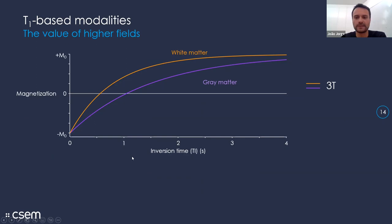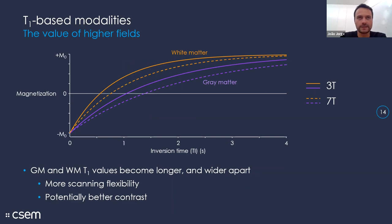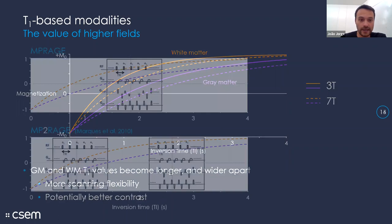An important aspect is what happens at higher fields. For T1, the recovery curves show that T1s become longer and tend to be better separated at 7T compared to 3T, though there is quite a large variability in estimated T1 values in the literature. With longer T1s comes the benefit of more flexibility in how we acquire along these recovery curves, and potentially the ability to get better contrast.